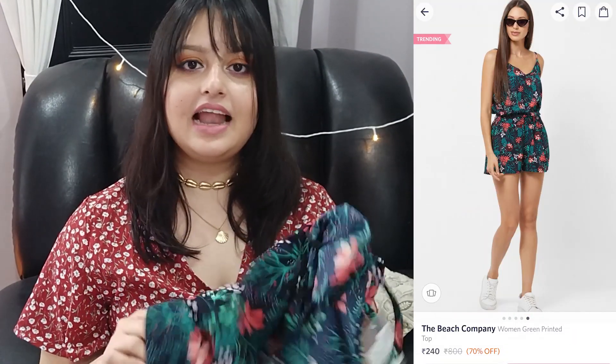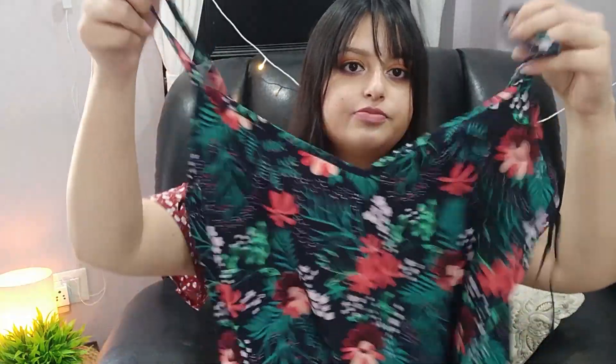Next I got a spaghetti strap top and I am highly disappointed with this one — I'll definitely return it. It has spaghetti straps and a floral print all over it. I thought I'd layer this over the white t-shirt since the colors would go well together, but I hate the quality. It's 100% polyester, feels very weird, and it smells very bad — like those plastic balloons. This is from the Beach Company and it was 336 rupees. I don't think I'd spend even a single rupee on this; I'm definitely sending it back.